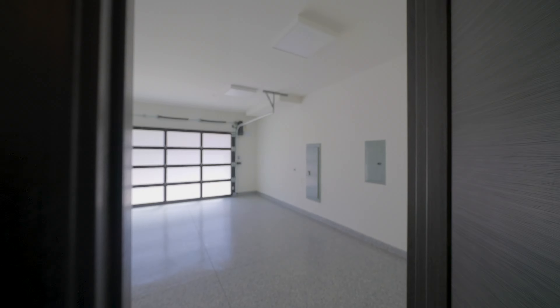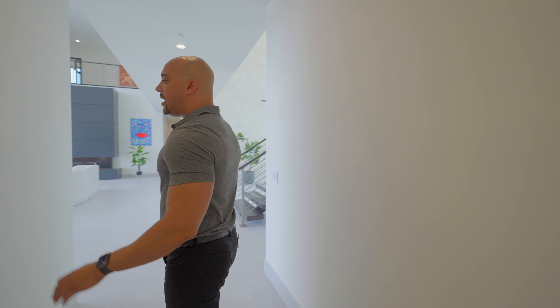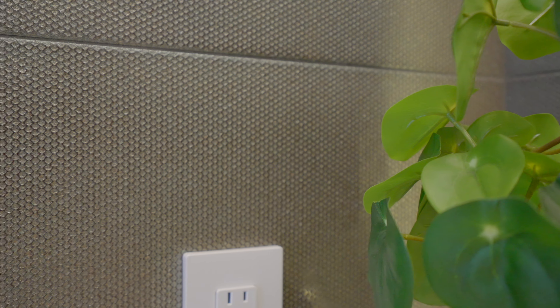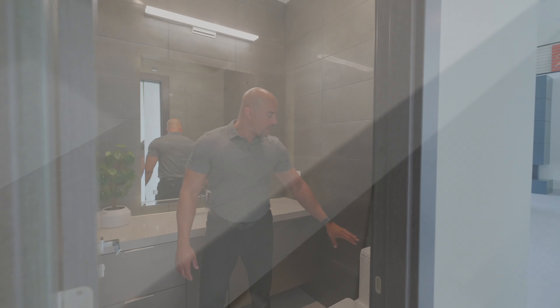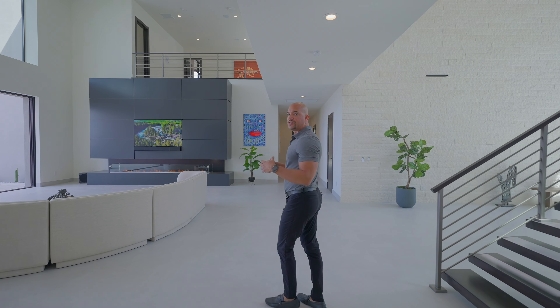Of course, we have our obligatory Sub-Zero refrigerator and freezer. Over here, we have a climate-controlled wine chiller that can hold 90 bottles — very beautiful, very elegant. I love the natural stone they use for the decorative wall behind it. Coming down this way, this is just a mud closet — very simple, but every closet in this entire house is custom cabinetry.